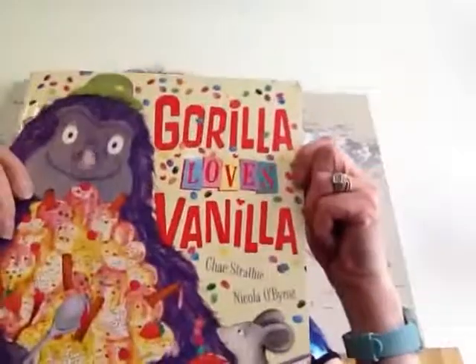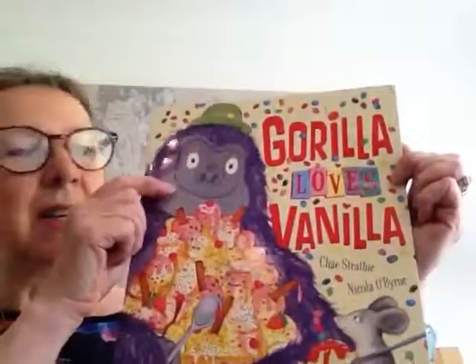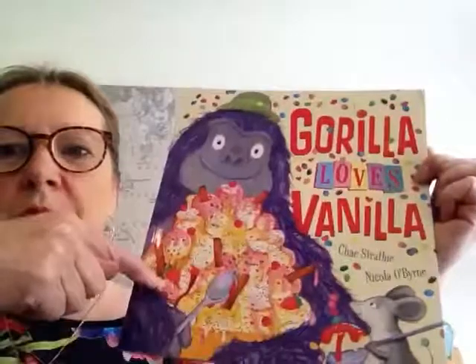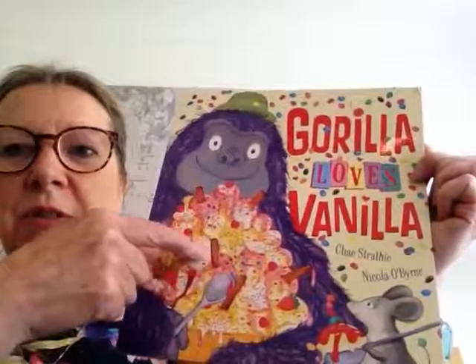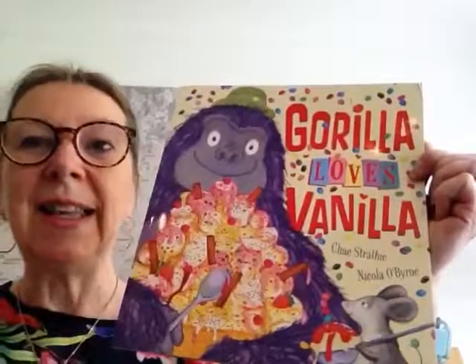This story is called Gorilla Loves Vanilla. Here's the great big gorilla — he's got a little green hat on. My goodness, what a lot of vanilla ice cream, with little cherries on top, some chocolate flakes, a great big spoon, and a little mouse looking on. I think he would like some vanilla ice cream too. So let's find out what happens in the story, Gorilla Loves Vanilla.